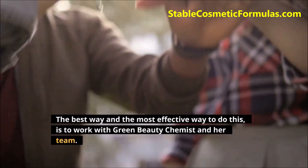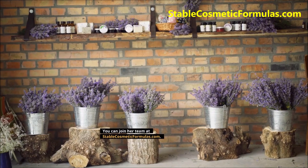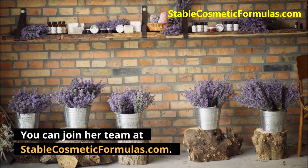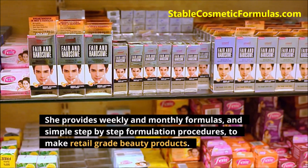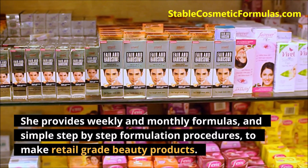The best and most effective way to do this is to work with Green Beauty Chemist and her team. You can join her team at StableCosmeticFormulas.com. She provides weekly and monthly formulas and simple step-by-step formulation procedures to make retail-grade beauty products.